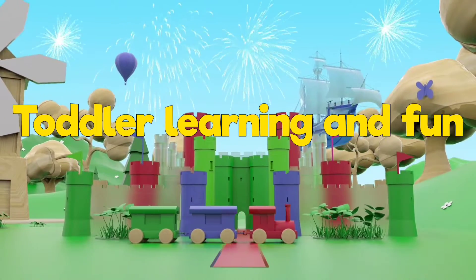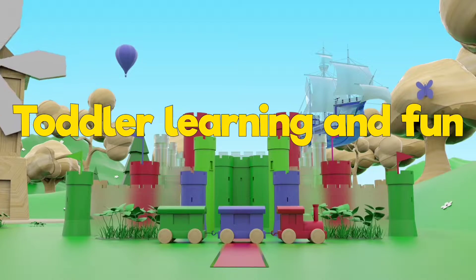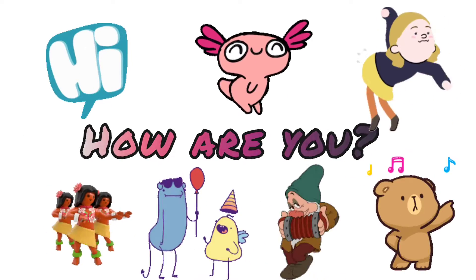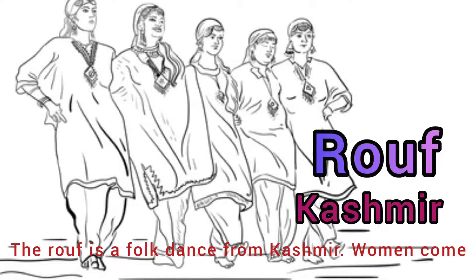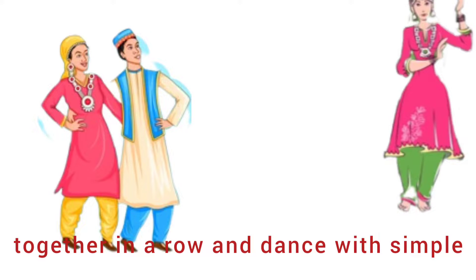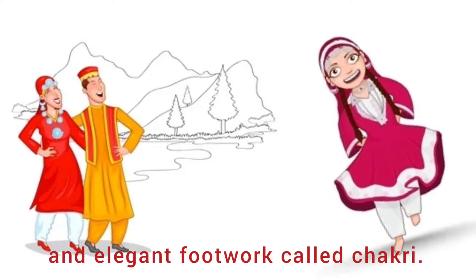Hello kids, how are you today? We are going to learn about the dances of India. Let's get started! The first is Rouf dance from Kashmir. Rouf is a folk dance from Kashmir where women come together in a row and dance with simple and elegant footwork called chakri.